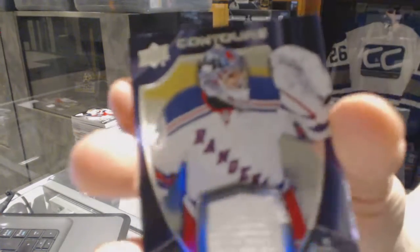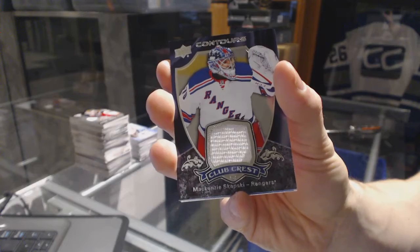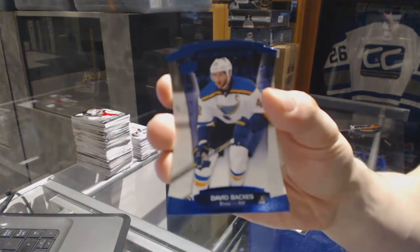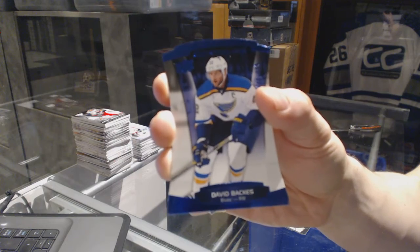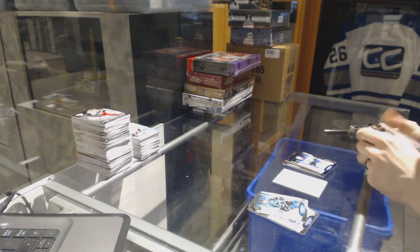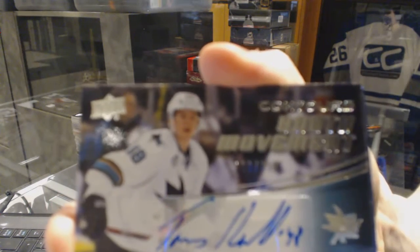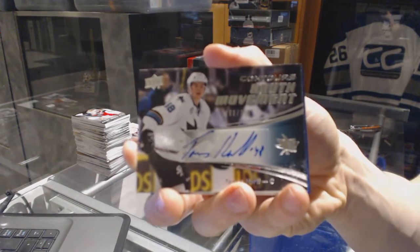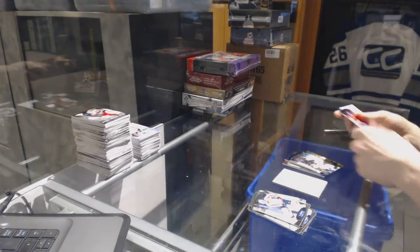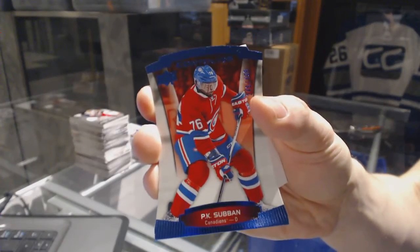We've got a club crest jersey for the New York Rangers — Mackenzie Skapsky. Blue parallel number 499 for the St. Louis Blues — David Backus. Youth movement autograph number 399 for the San Jose Sharks — Tomash Hurdle. And a blue parallel number 499 for the Montreal Canadiens — P.K. Subban.